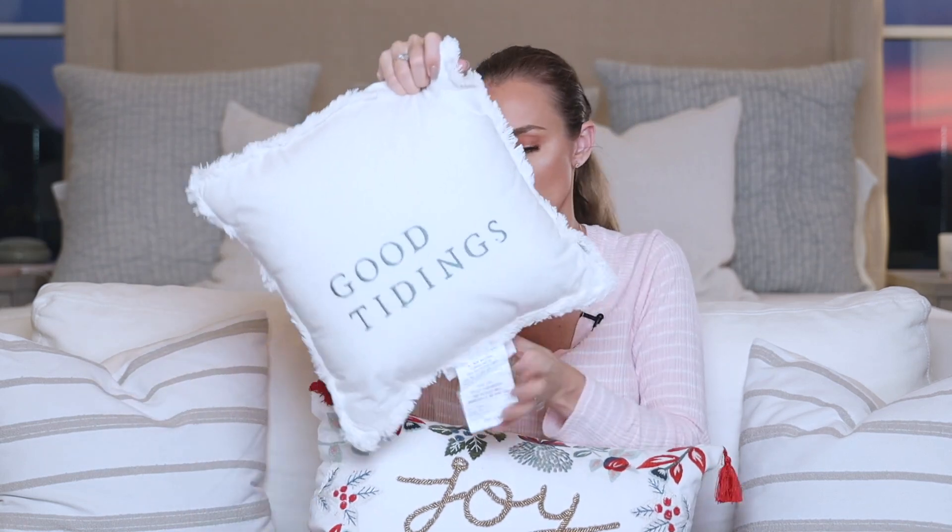I found this pillow and thought it was really sweet — I'm going to put it on her couch in her room. It's got little touches of blushy pink. I'm searching for blush and white toned items because her room has white walls and a blush floral wallpaper on the ceiling — Joanna Gaines wallpaper that's absolutely beautiful but feels very spring. Working Christmas into that is tricky. This has blush, mint green, and red — I just love this pillow. I also grabbed one with 'Good Tidings' — I'll probably put that in our bedroom. That one was $20, which is a great price for a throw pillow.